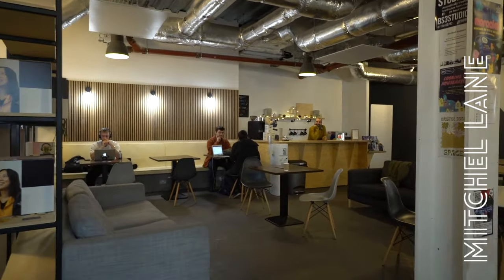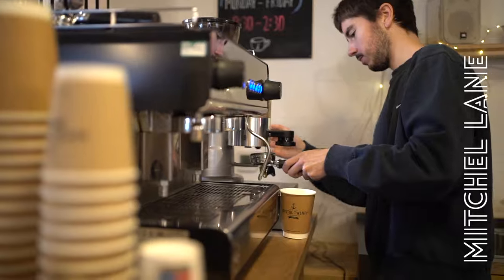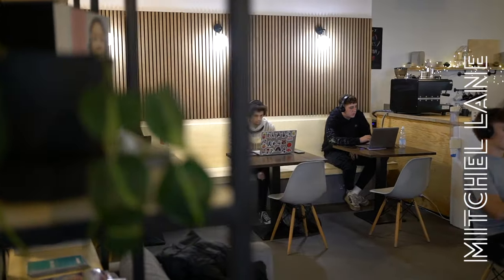This is Mitchell Lane, which is where most of our classrooms are and where you'll be learning the theory behind beat making, sound design, game development, game art and the other courses we have on offer. The lobby area is your breakout space where you can grab a cheap coffee and a snack from our cafe in between classes.